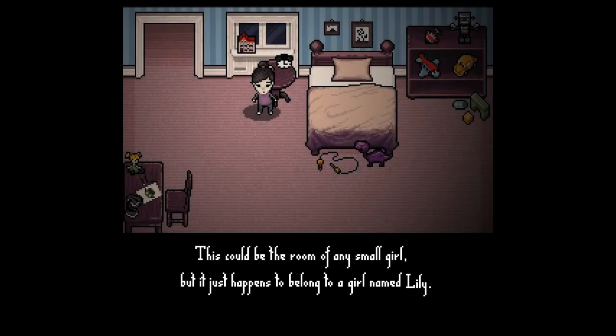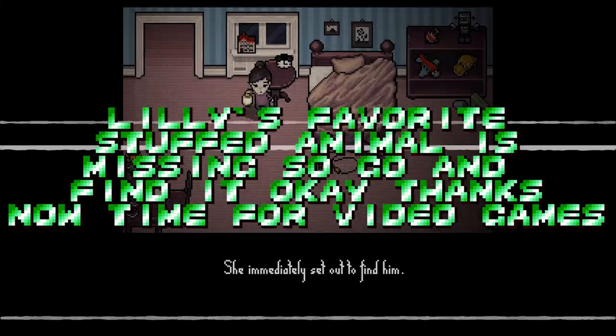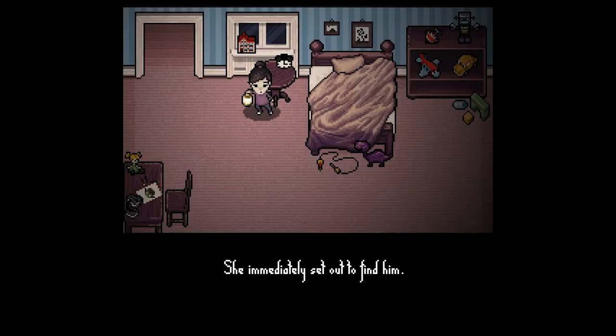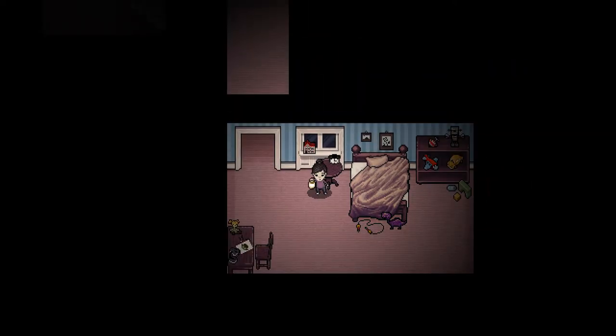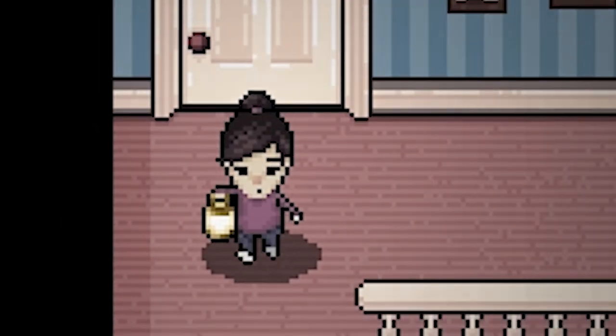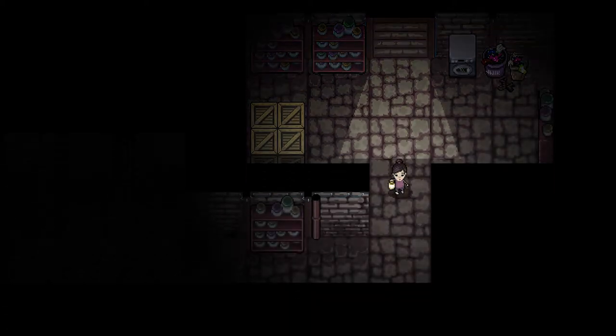This could be the room of any small girl, but it just so happens to belong to a girl named Lily. So Lily is setting out to find her missing stuffed animal with a lantern. The game's on a grid — hit left once, right once. Pretty sure Lily is like 42 years old, judging by that picture. So we're in the cellar, I guess.